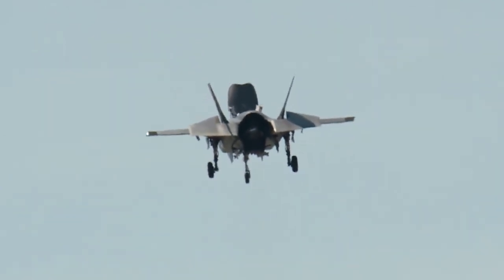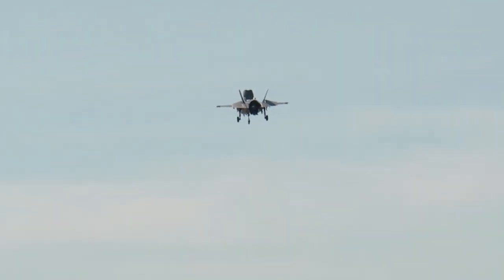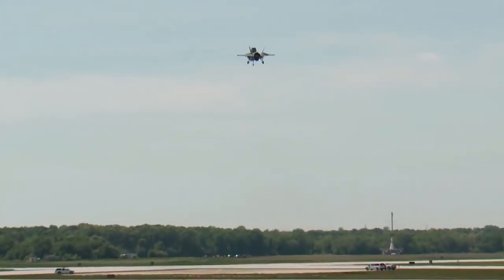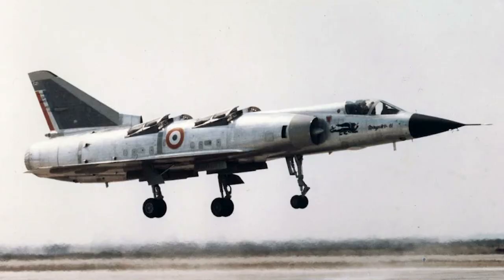In addition, the world's successful VTOL fighters are basically single-engine layouts, which include the French Mirage 3 variant, the British Harrier, the Soviet Yak-38 and Yak-141, and the F-35.